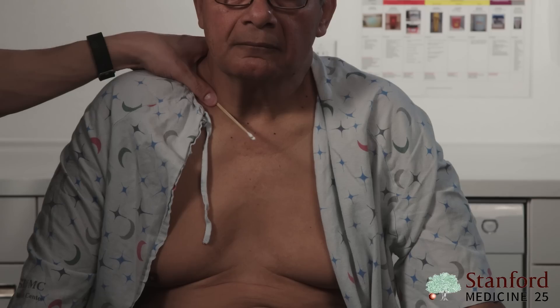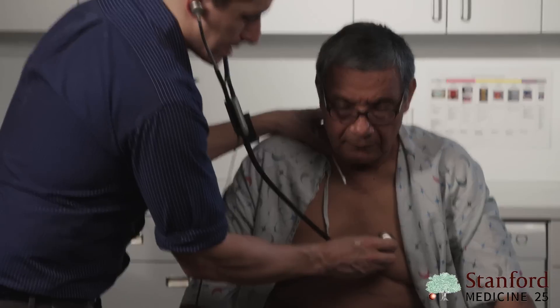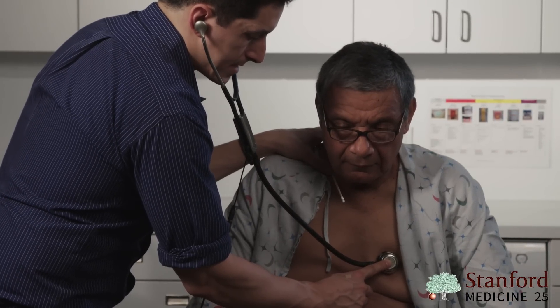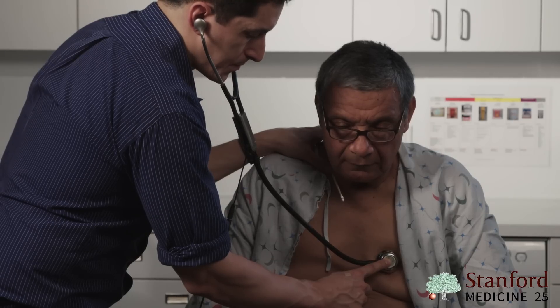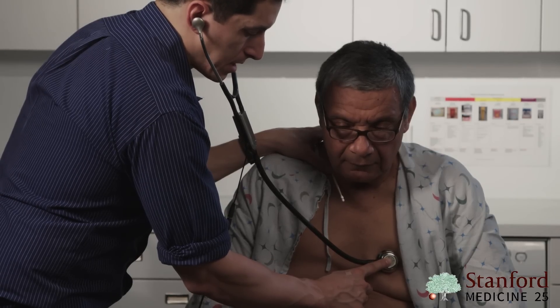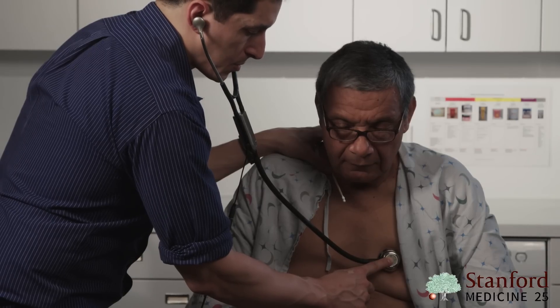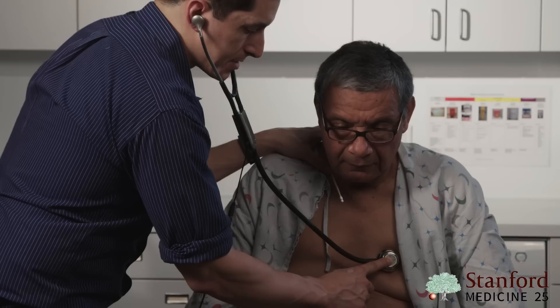We're going to listen to Mr. Garcia's heart and see what's going on there. Since you can't palpate his arteries, we've placed sticks here so you can see when his heart is contracting in systole. As I place my stethoscope at the left lower sternal border around intercostal space three or four, I see the stick move and I hear a murmur after the stick has moved — occurring during diastole.